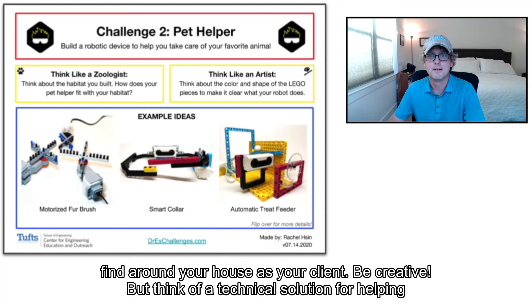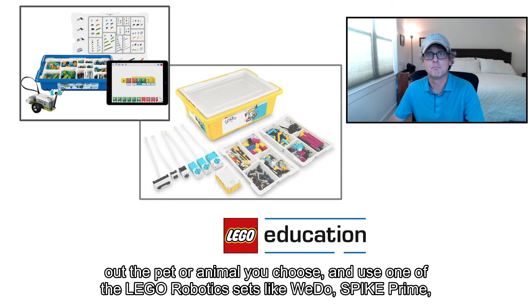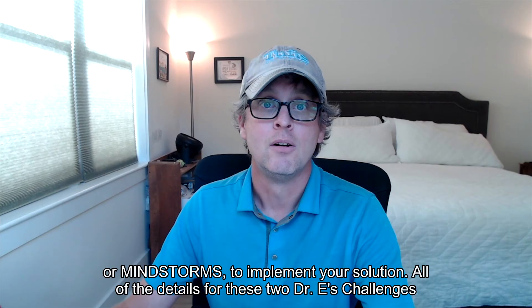Think of a technical solution for helping out the pet or animal you choose, and use one of the Lego robotic sets, like WeDo, Spike Prime, or Mindstorms, to implement your solution.